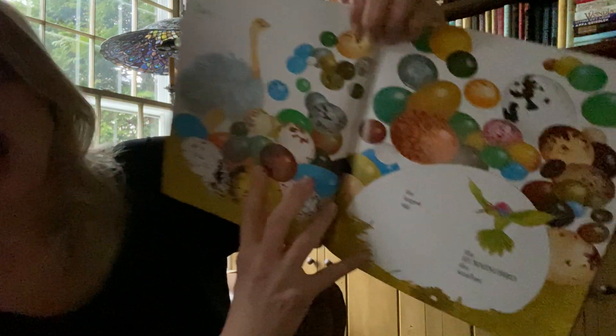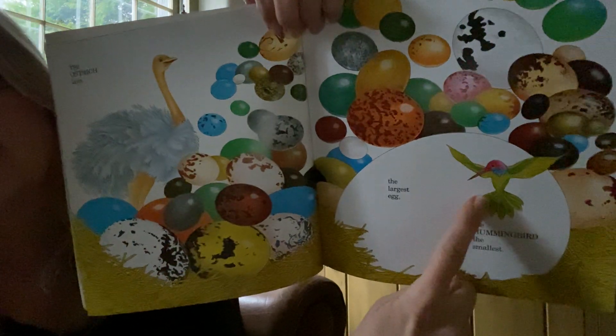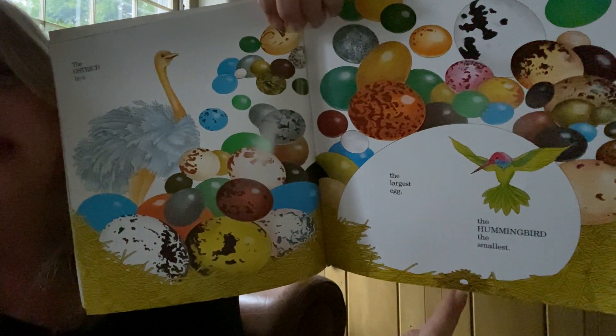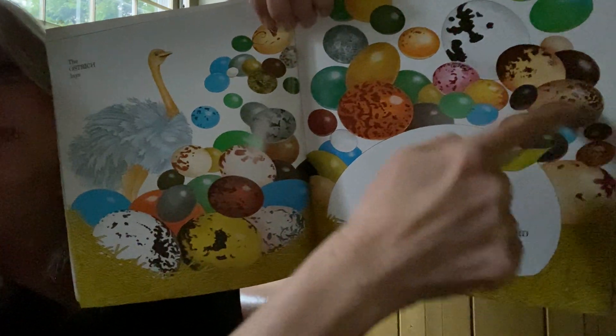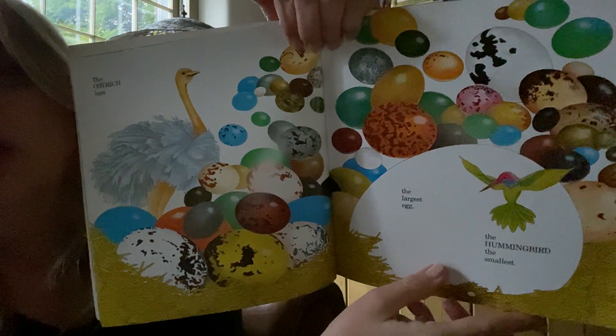Look at this — the ostrich. The ostrich is very big and lays a very big egg. And the hummingbird lays a really tiny egg. But look at all these other different colored eggs. Birds lay different colored eggs — they're not always white.